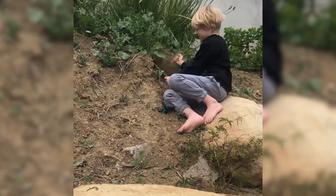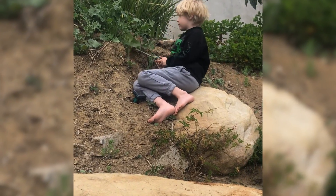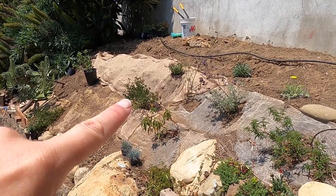The first step I took in transforming this garden was clearing out all the weeds and non-native plants. As my garden is on a slope, I created a step to access the plants and give them a flat area to be planted in.